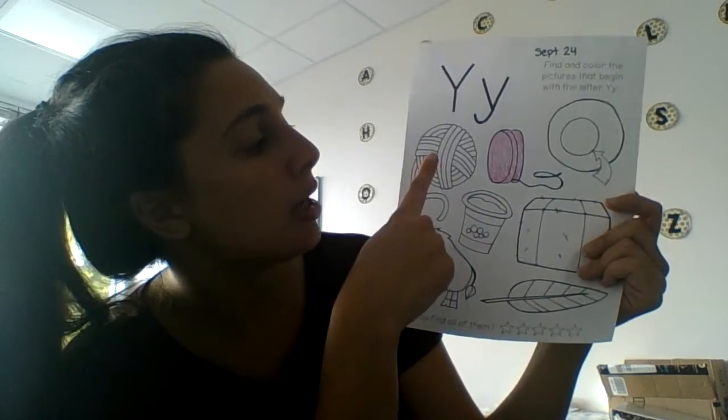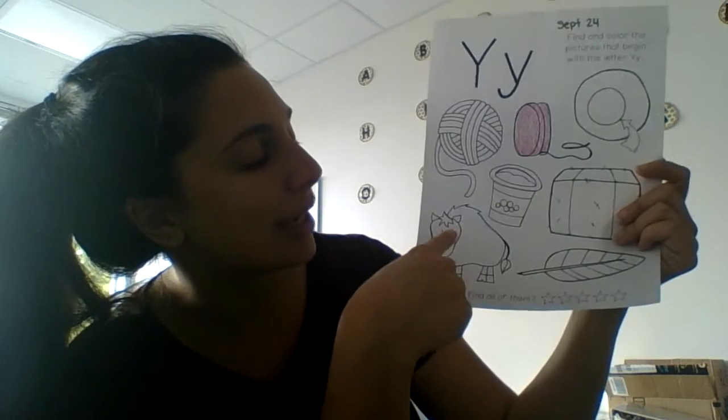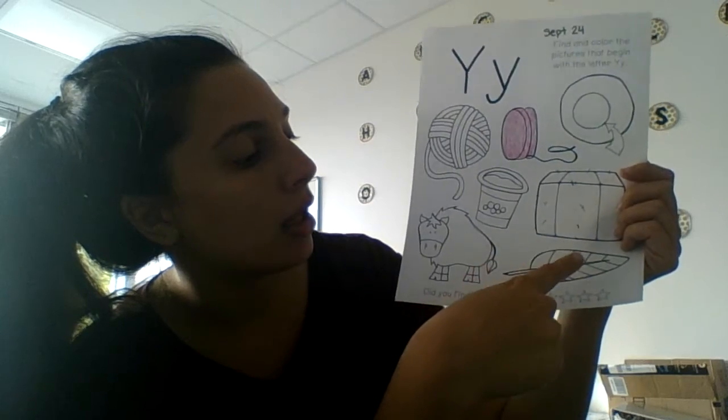So here we go one more time: yarn, yo-yo, yolk, yak, yogurt, hay, leaf.